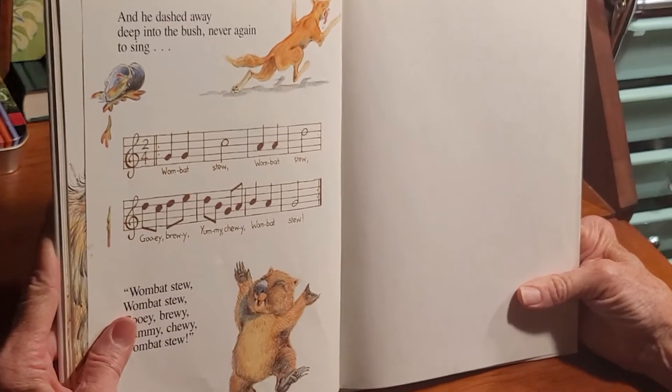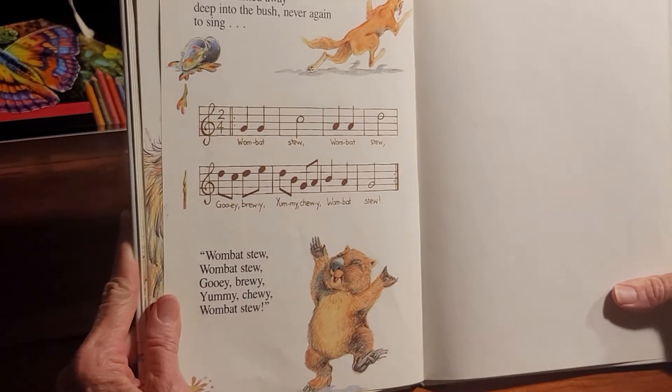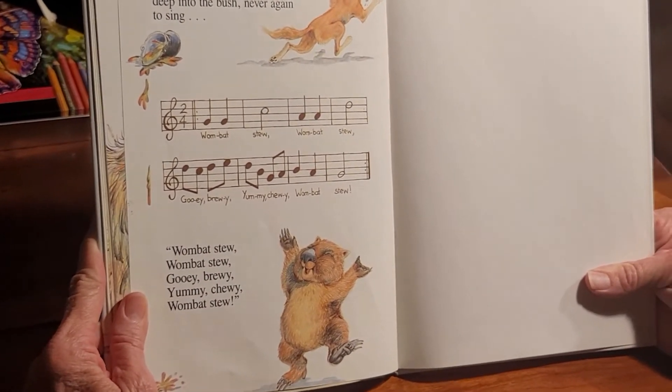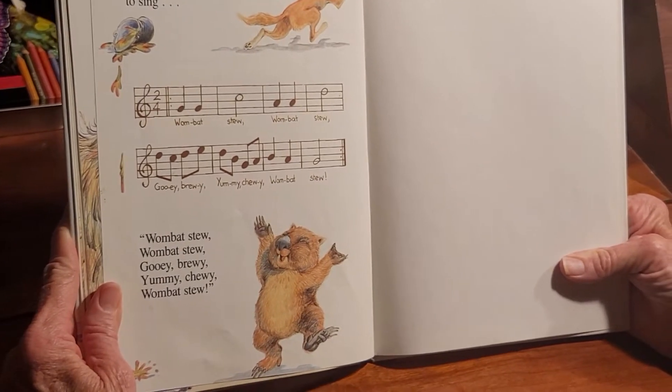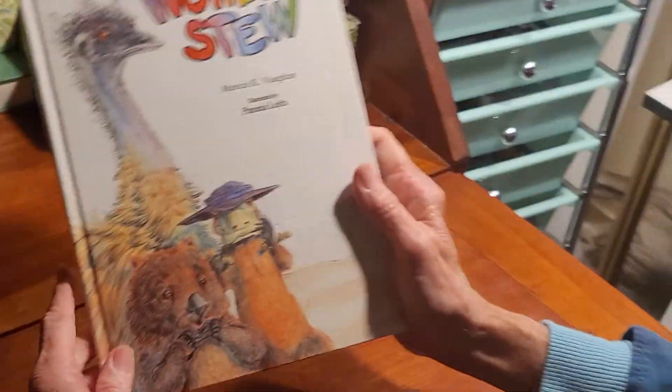And he dashed away deep in the bush, never again to sing, 'Wombat stew, wombat stew, gooey-brewey, yummy-chewey, wombat stew.' The end.